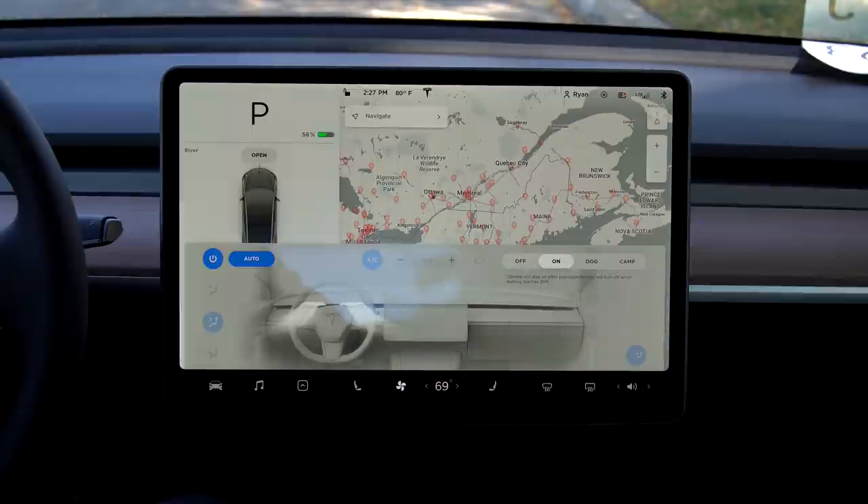Additionally, you can keep your climate setting on when running into the store real quick, or even enable dog mode to keep your dog safe and cool on a hot day.